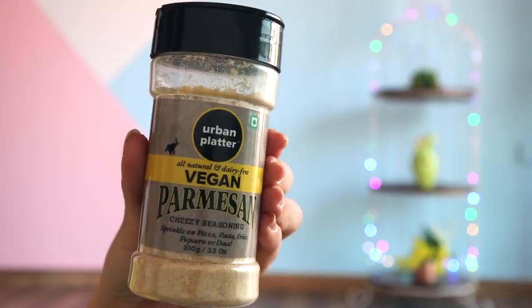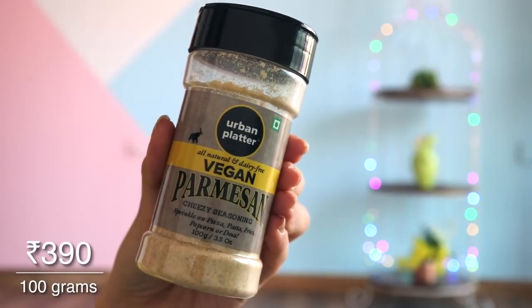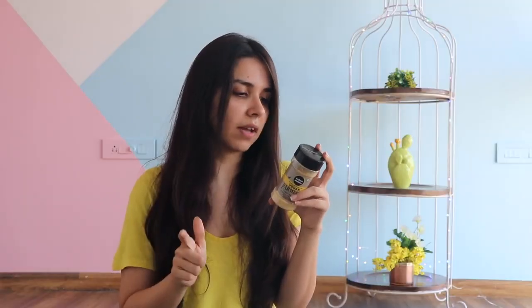The second last thing is this bottle of vegan parmesan. Now, this is the only thing that has disappointed me so far. This is by Urban Platter again — all natural and dairy free. The ingredients are cashew nuts, sunflower seeds, yeast, dried garlic, and pink Himalayan rock salt powder. When I had it, it honestly tasted like peanuts to me. It did not taste like cheese. But it does up the flavor of a dish. So if you're looking at it as a normal seasoning, you can go for this. But if you have a typical cheese taste in mind, I'm not sure how you'll like it.